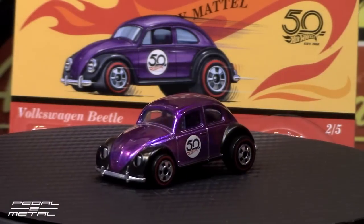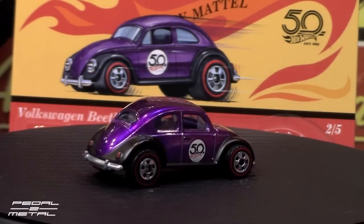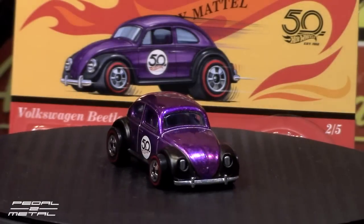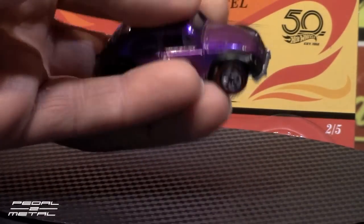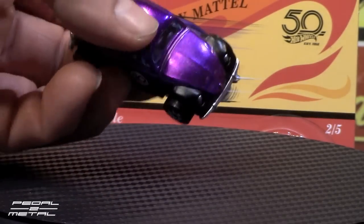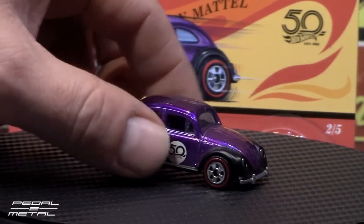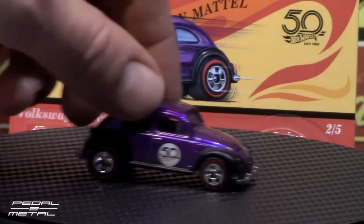Number two of the series is the Volkswagen Beetle. It features a very pretty purple spectraflame paint job with satin black fenders. The paint job is really well done on it. The tampos on this side shifted a little bit on the passenger side compared to the driver's side. Full metal base, light blue tinted glass, and a black interior.